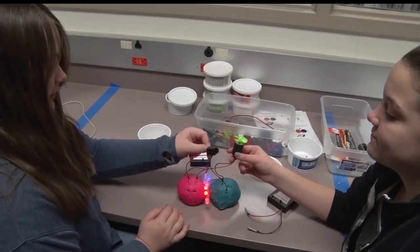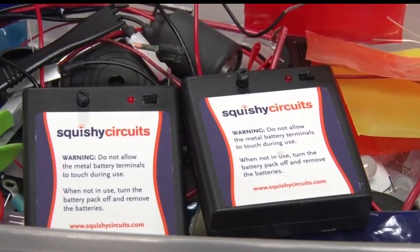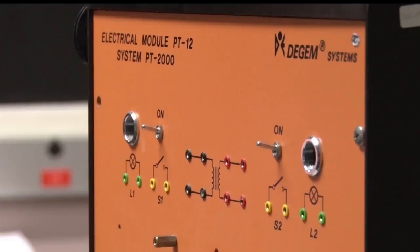Many of the things students learn are also applied elsewhere. For like in science class, we did some electrical unit stuff and we were able to figure out stuff right away and how to use this stuff because of Makerspace.